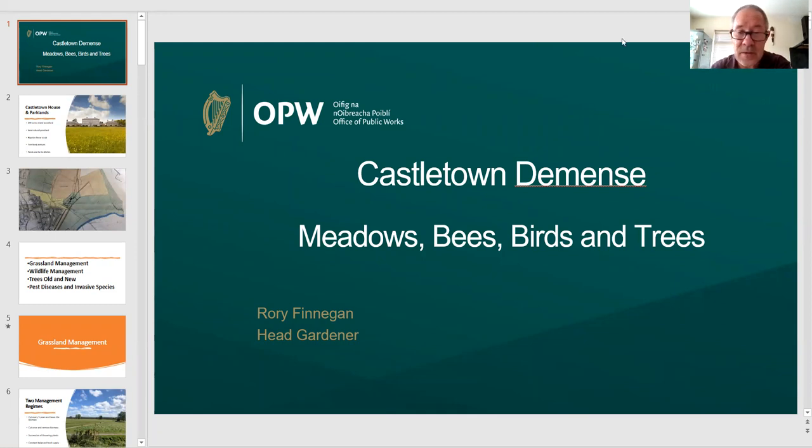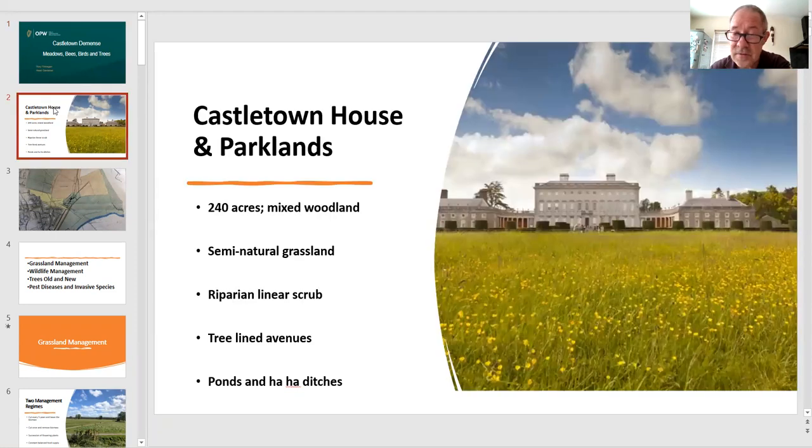I'm going to kick off with a little bit of history of the house itself. As you can see, it's a very large Palladian style mansion, built between 1722 and 1729 for Thomas Connolly, who was the richest man in Ireland at the time. Fast forwarding to 1967, the house was in a really bad state of repair when Desmond Guinness stepped in and bought the house and 120 acres of parkland, basically saving the house and estate for heritage — and it's to his eternal credit for that.